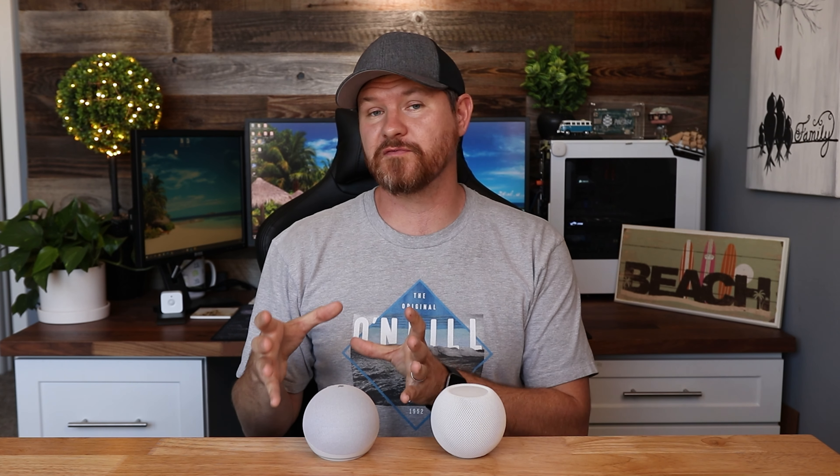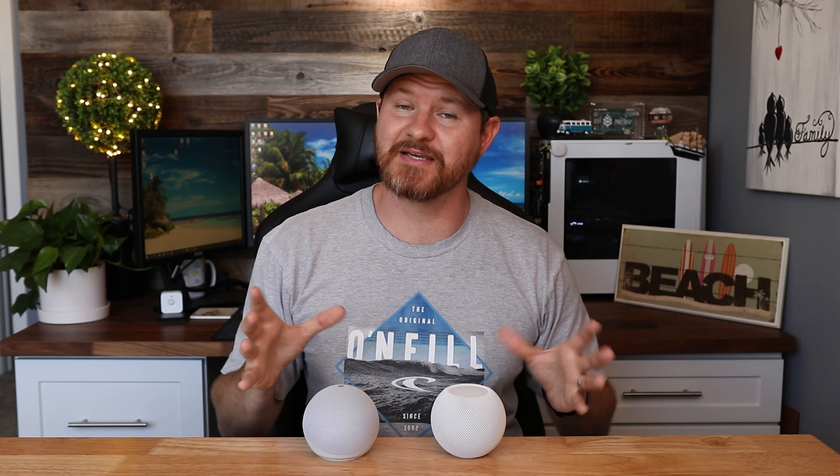A few other things to mention about both devices: you can broadcast messages from them, or if you've got two of one device, you can use them as intercoms to talk to each other in different rooms. You can also do things like ask the weather, set timers, set alarms, and different things like that. Those are all pretty standard features among smart home speakers.